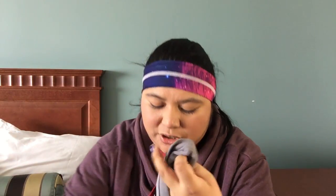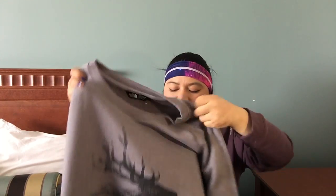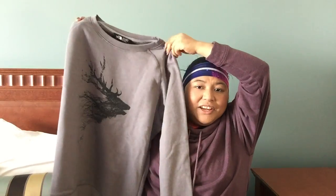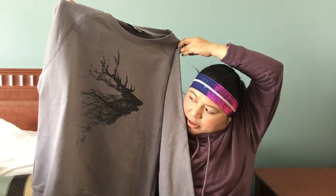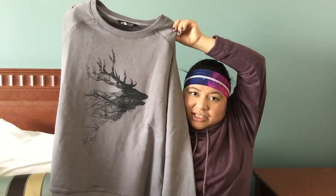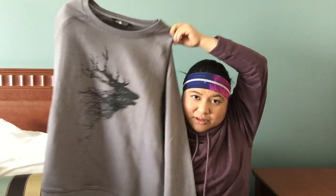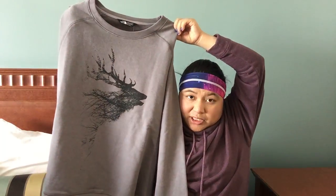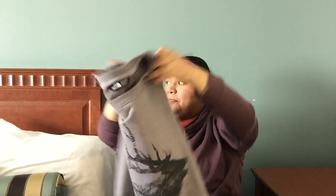Then I got this North Face sweatshirt. It's gray and it has a moose on the front — of course, it had an animal on the front, I had to get it. I've never done a clothing haul before so sorry if this is really awkward, but this is the best way I could think of holding it up. It looks like it would be nice and big and baggy, so I like this for lounging around or to throw on with a pair of jeans or sweatpants.